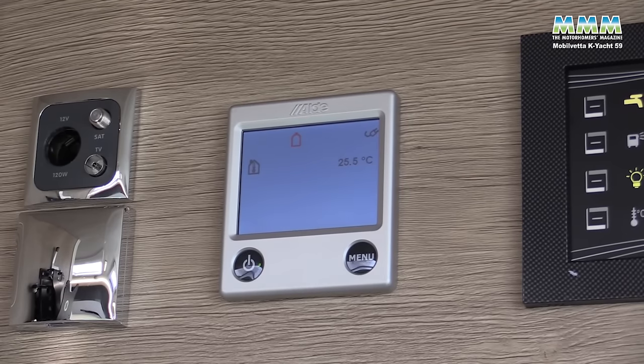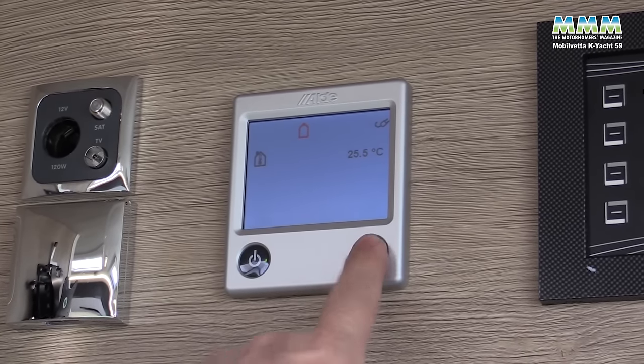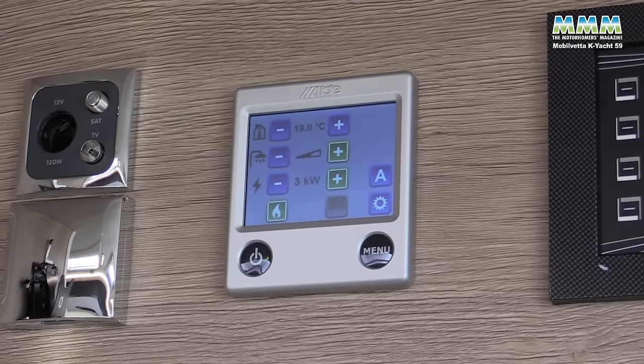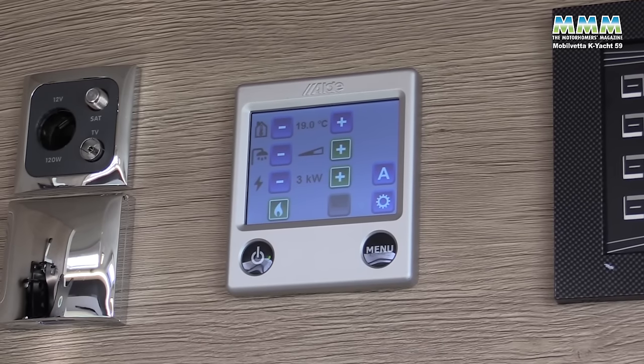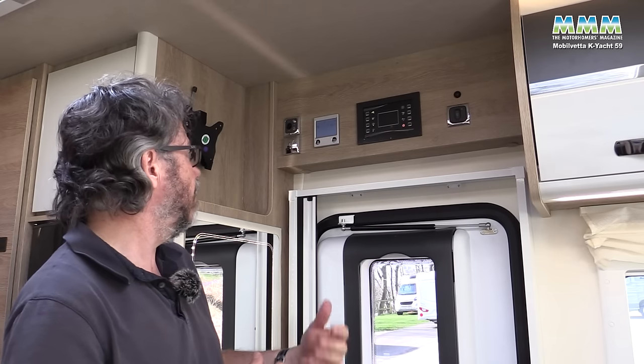A big plus of these 2022 Mobilvetter models is that you now get Aldi heating, with the control panel over the door. It's powered by either gas or 230 volts if you're hooked up. It's a radiator-based system rather than blown air, so it gives you a nice gentle warmth and less drying of the air than you'd get with a blown-air system.